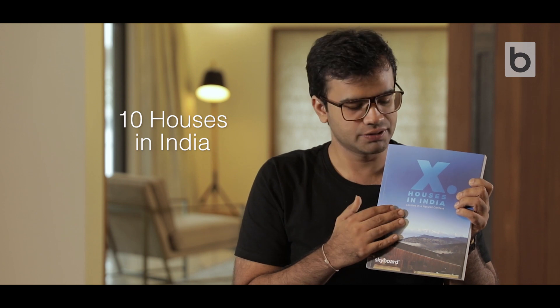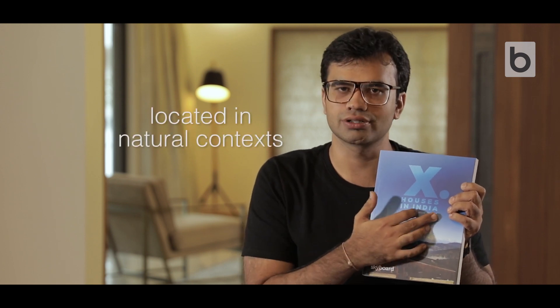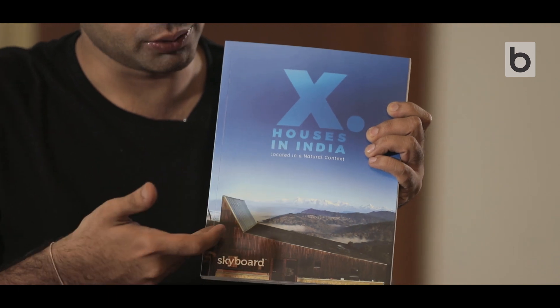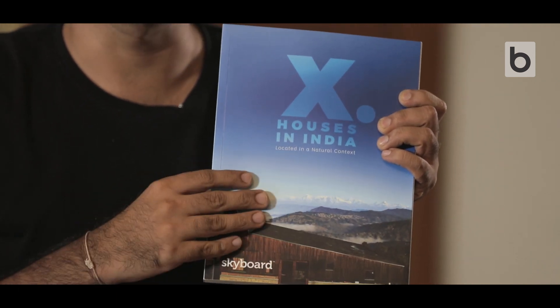Hi, my name is Dwaj and I'm the founder of Buildify. Today I'm going to talk about a new book that we've launched at Skyboard. It's titled Ten Houses in India, which features projects located in natural contexts. This cover is a stunning project by Matra Architects located in Uttarakhand, and it communicates the theme of the book in one shot.